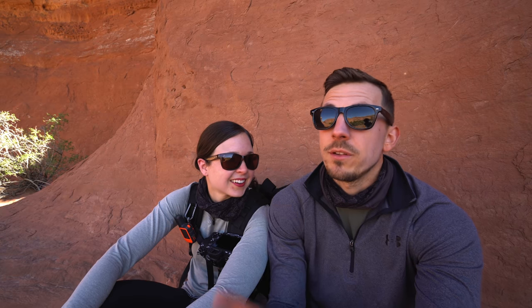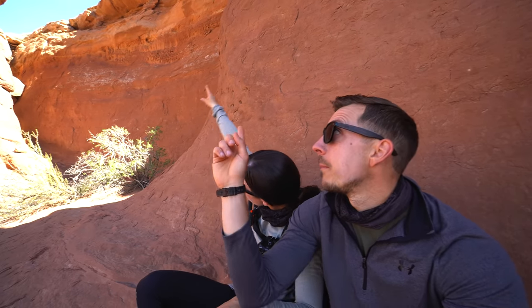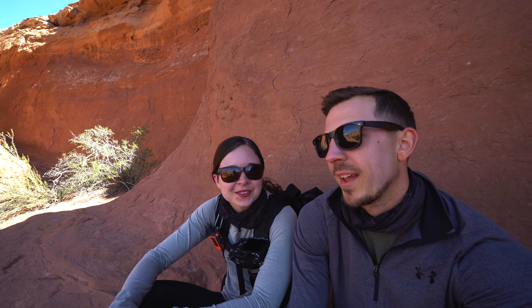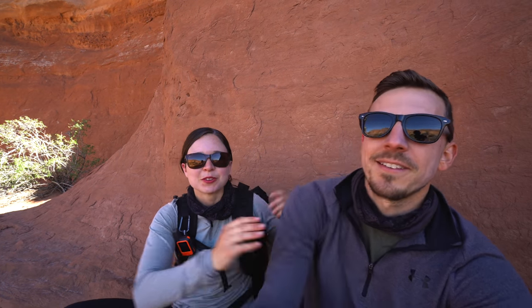I think we're in agreement that out of the three arches on the trail, the Tapestry Arch is our favorite. We saw it from afar and it looked just like a big hole in the side of the rock, but as you get closer you can see that it is an arch and there is some sky on the other side. I think I like it because it's kind of like a stage — it has like a backdrop and the lights would be all up there. Adam just wants to perform. Yeah, I just want to do a music concert.